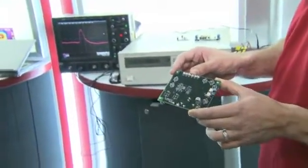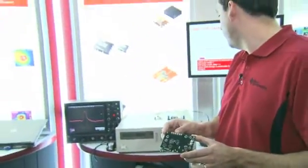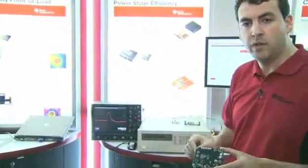Our full load efficiencies are in the 89% range — for a 25-amp converter running at 2 MHz, 12 volts in and 1.8 volts out.